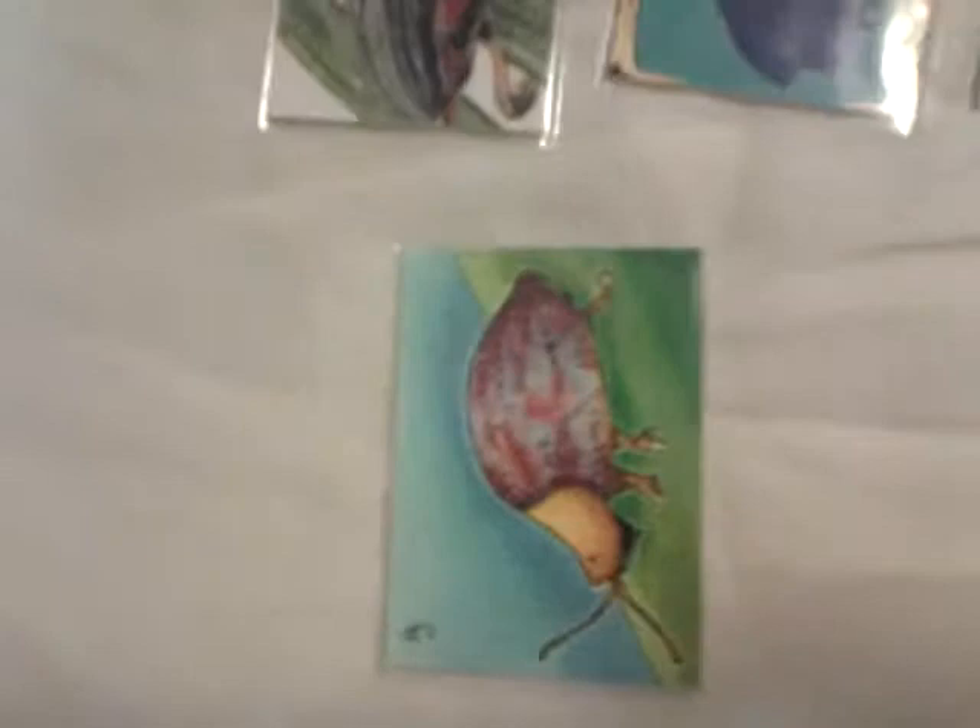That one's kind of a cutesy one. I have no idea what that is — looks half beetle, half slug. That's from Anastasia Catrice. She's pretty popular in this set.